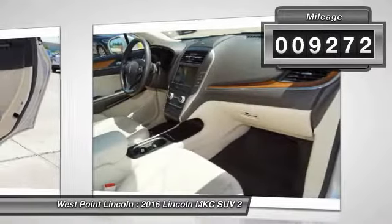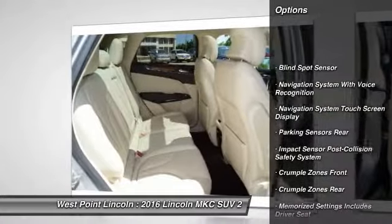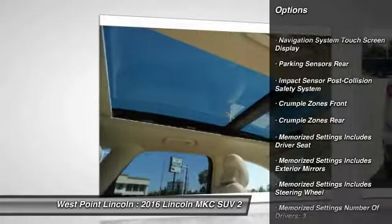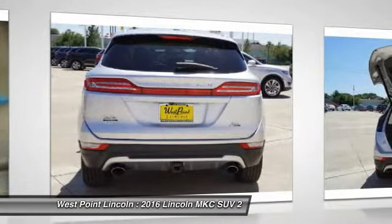Here are some of this vehicle's great options: traction control, keyless entry, stability control, remote engine start, power steering, cruise control, trip computer, child safety locks, clock, compass.